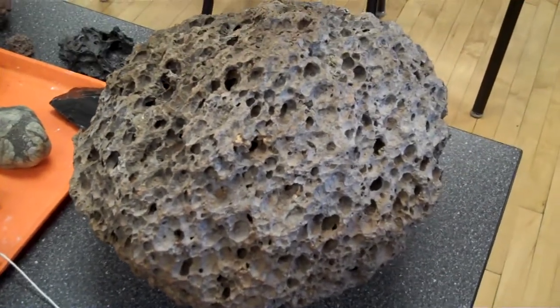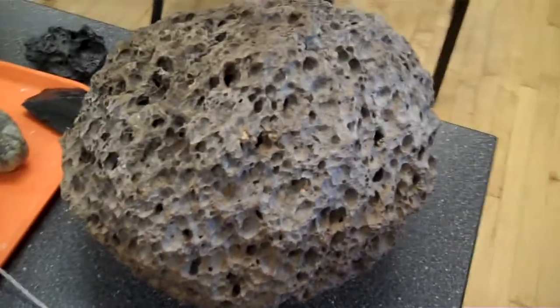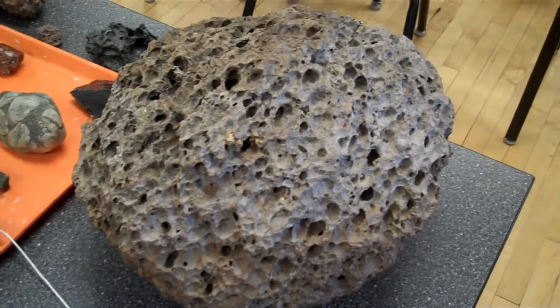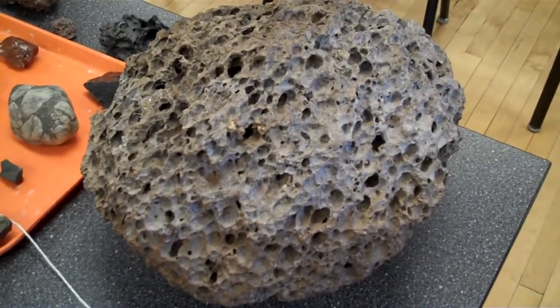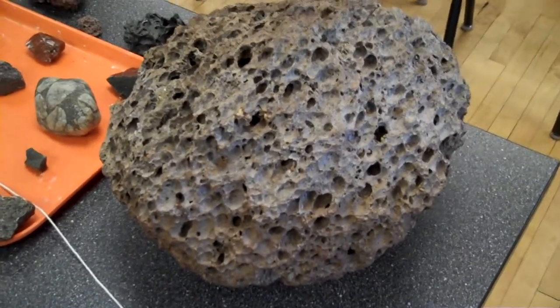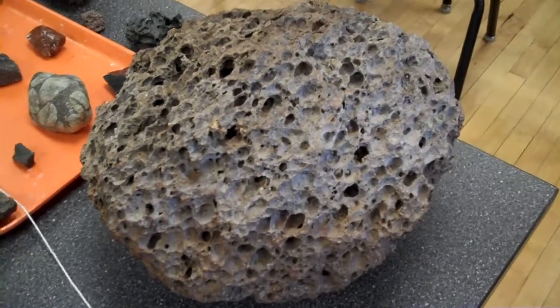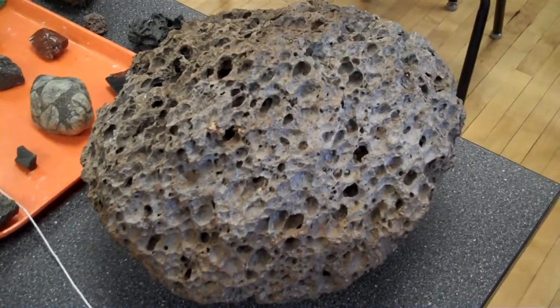This volcanic bomb was found by Hebekin Lake, Montana, and it is in close proximity to the Yellowstone supervolcano eruption of the Huckleberry Ridge eruption that occurred some 3,600 years ago.